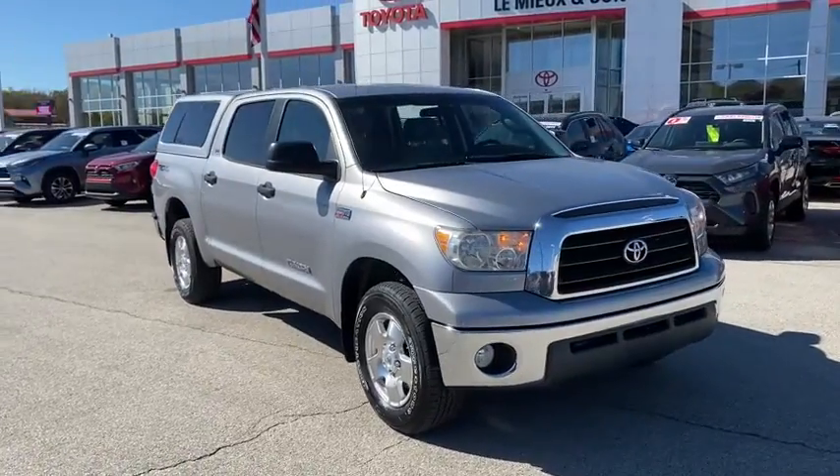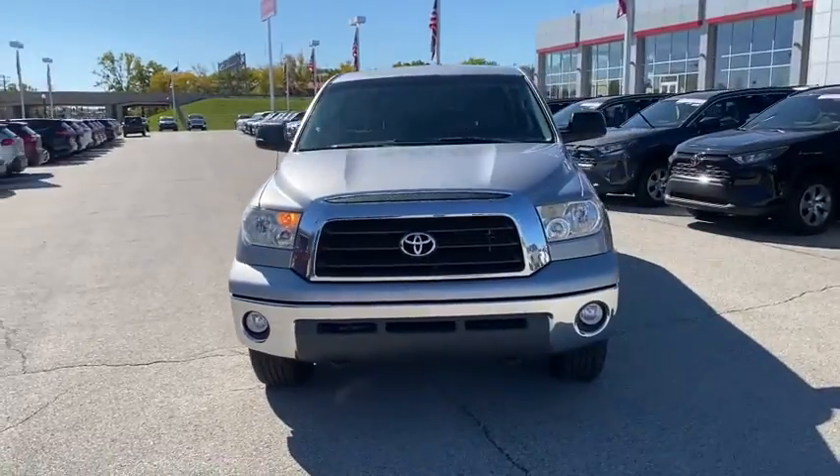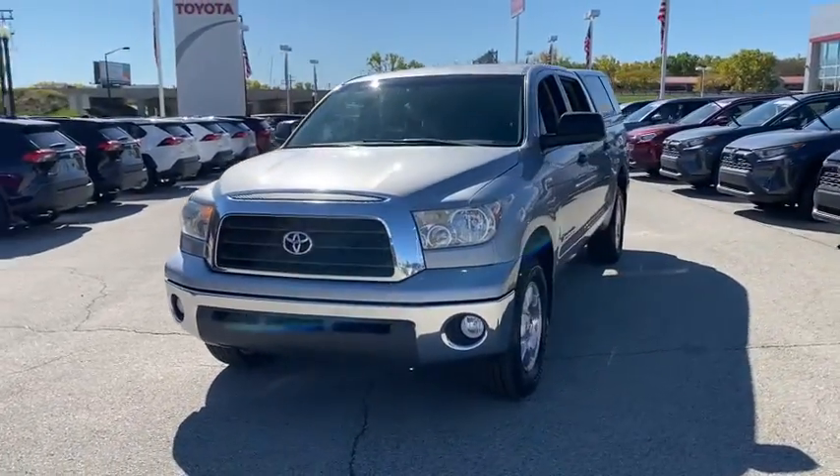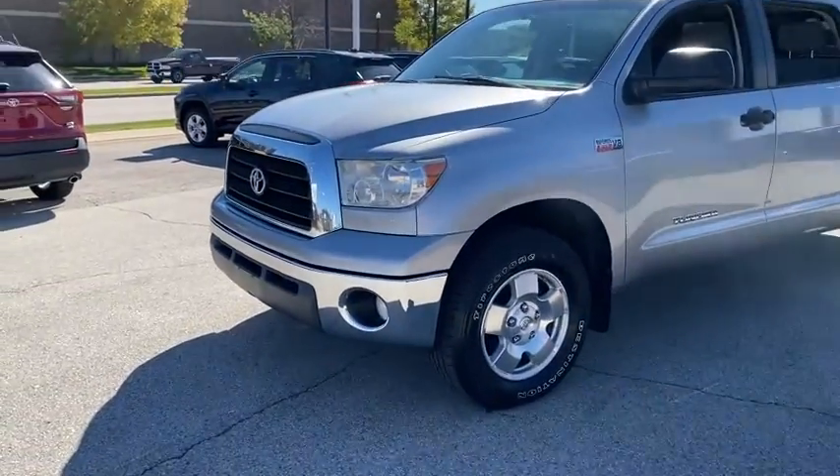Come test drive a 2008 Toyota Tundra. The Tundra has a number of unique features useful for those using it as a work truck, including extra-large door handles, a deck rail system, and an integrated tow hitch.